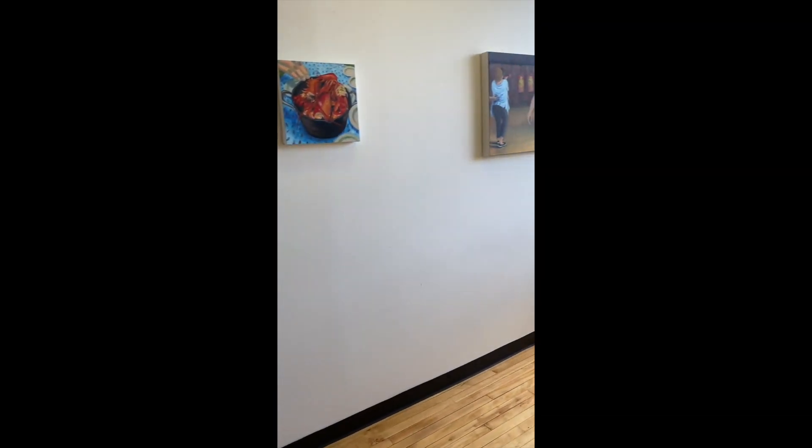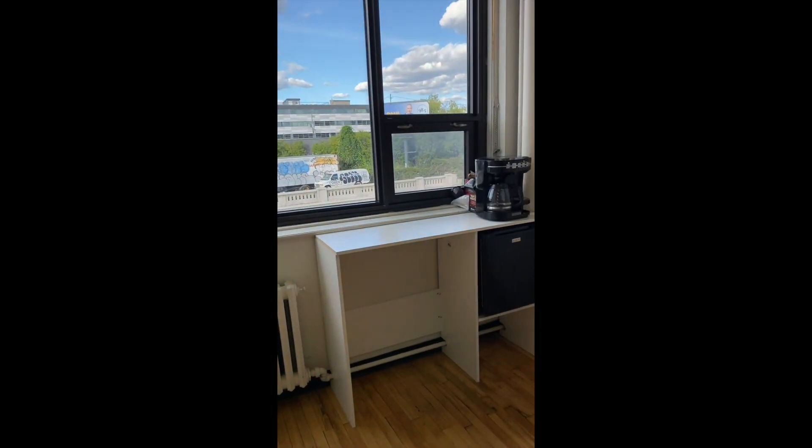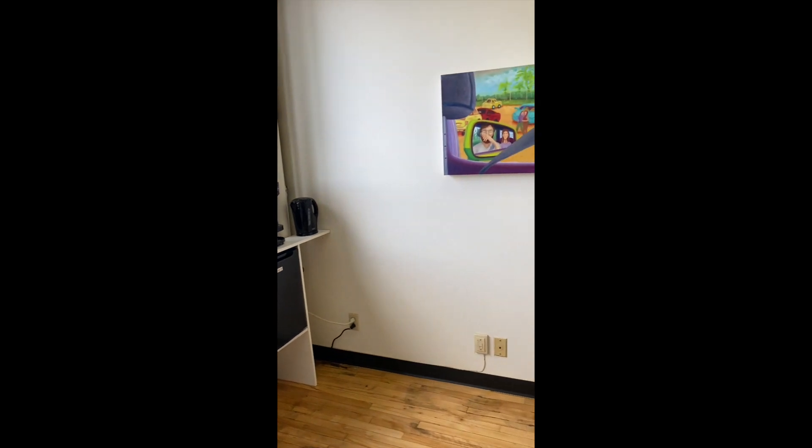Just off of Park Avenue in Beaumont, this converted office space to Gallery is now up and running. Hope to see you guys soon!